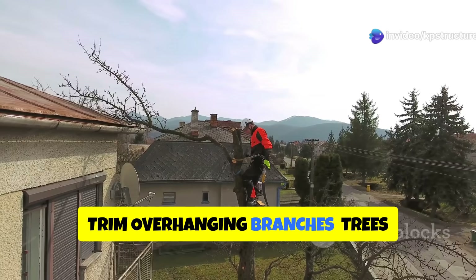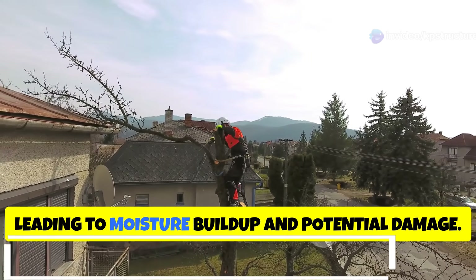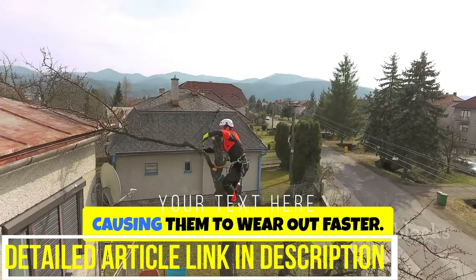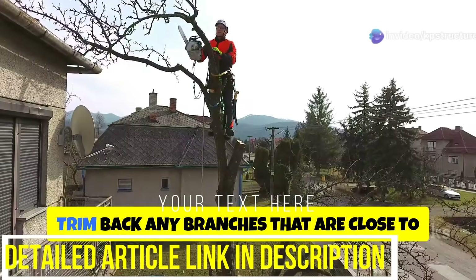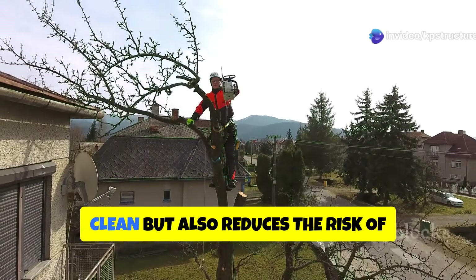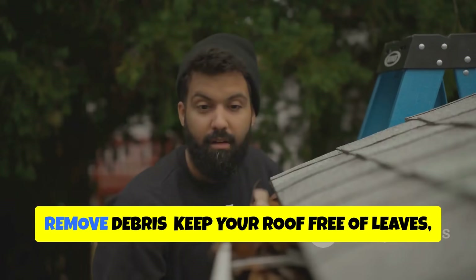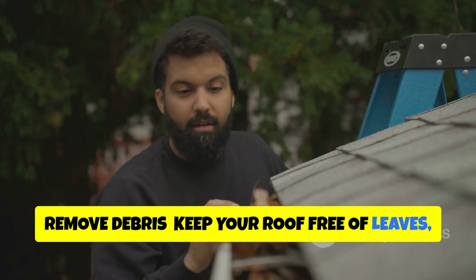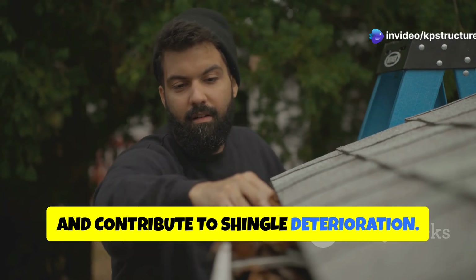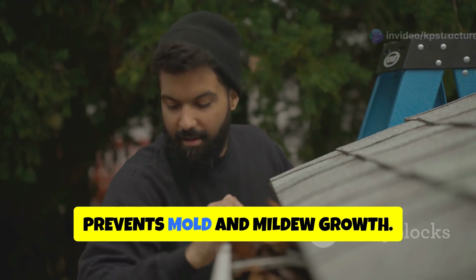Trees overhanging your roof can drop leaves and debris, leading to moisture buildup and potential damage. Overhanging branches can also scrape against shingles, causing them to wear out faster. Trim back any branches that are close to your roof. This not only helps keep your roof clean, but also reduces the risk of branches falling and causing damage during storms. Keep your roof free of leaves, branches, and other debris that can trap moisture and contribute to shingle deterioration.